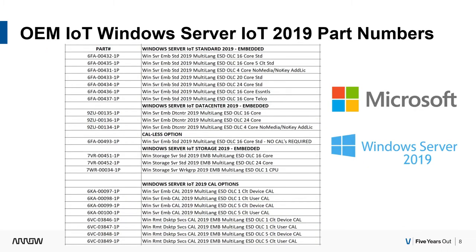Let's wrap this up with every single part number available in the channel. Here are all of your OEM IoT embedded parts for Server 2019 — a lot of options: 16 core, 20 core, 24 core. You've got your Essentials, your Telco, your Storage Server, your CALus, and all your CAL options at the bottom. I hope to have a future video covering Storage Server, but here are all your OEM IoT part numbers for Server IoT 2019.